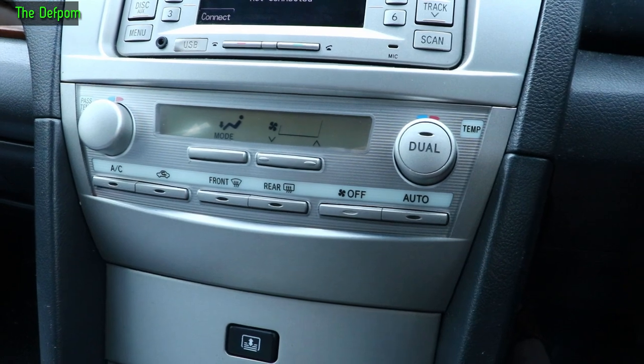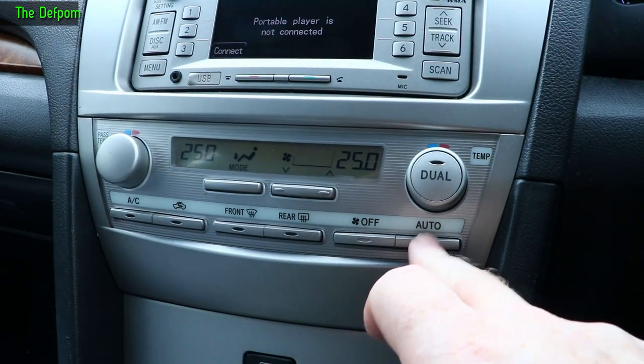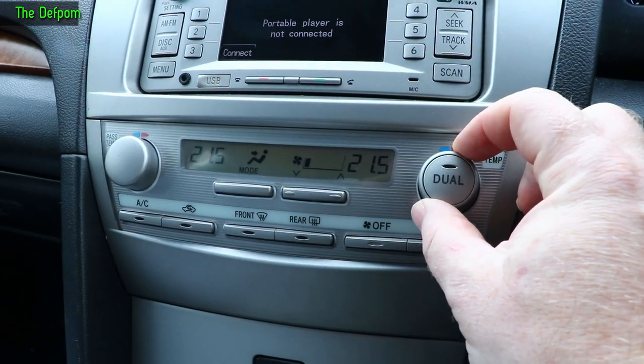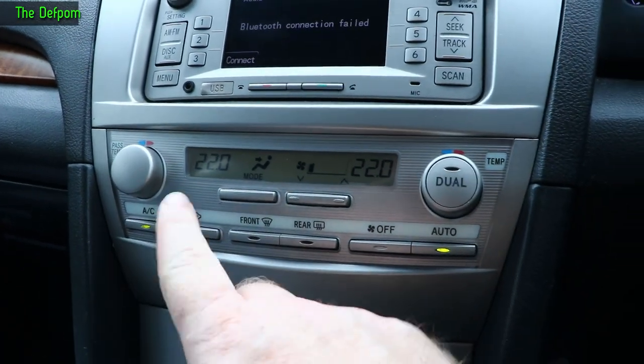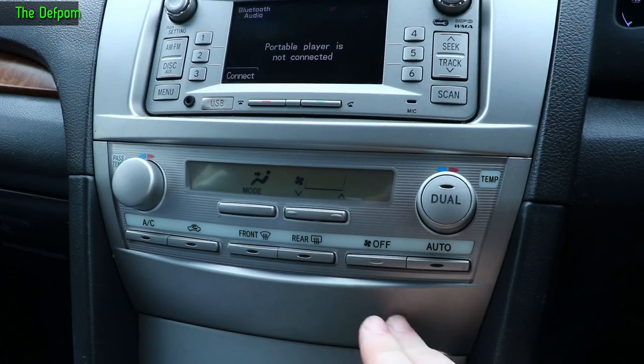It's up — I heard it all wake up. So auto mode. I'll set the temperatures. That all works, AC does work, all these other things they all work. Turn it off again, turn it back in auto.